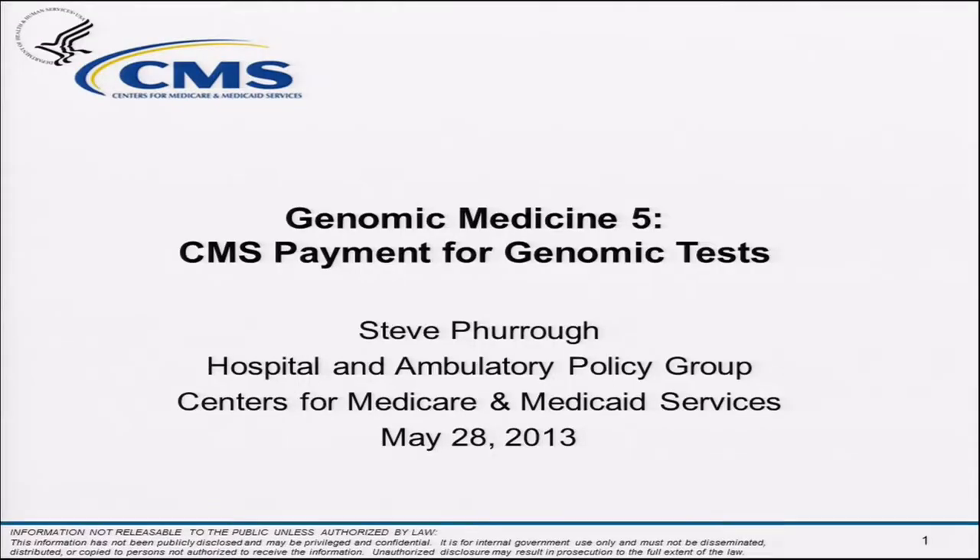Our next speaker is from the Centers for Medicare and Medicaid Services, Steve Furrow. Good morning, I'm Steve Furrow. I'm a physician, I work at CMS. And contrary to most people's thinking, that does not stand for Centers for Mayhem and Skullduggery. It is the Centers for Medicare and Medicaid Policy.